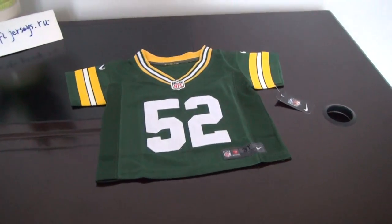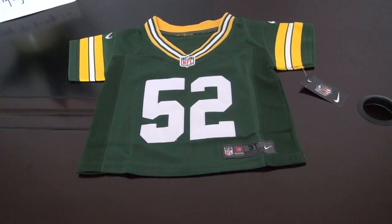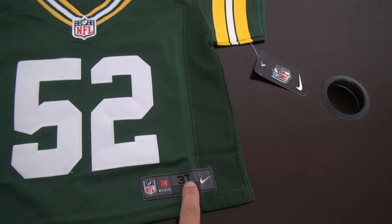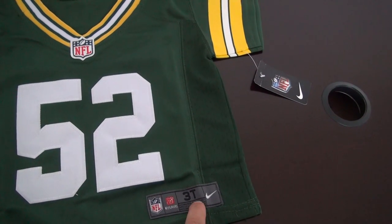See this very lovely title jersey, number 52 from the Packers. Very lovely, I love it. This one is for 3T — 3T means a shirt for 3-year-old kids.